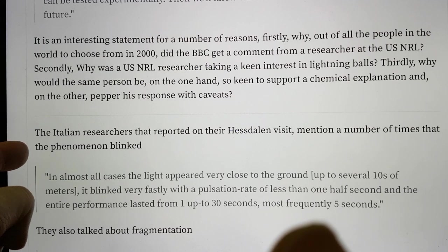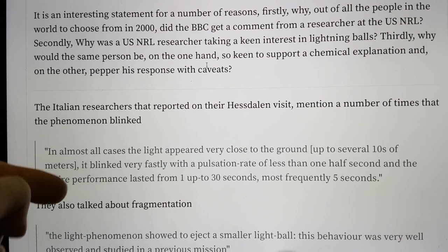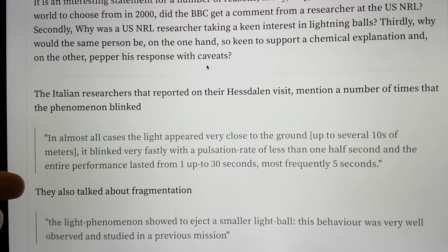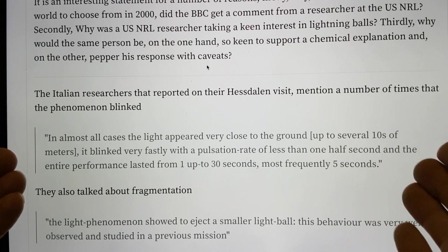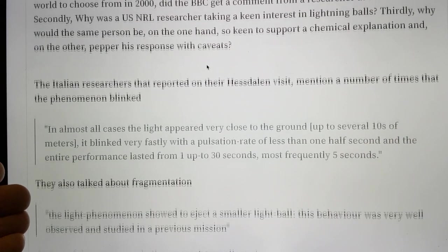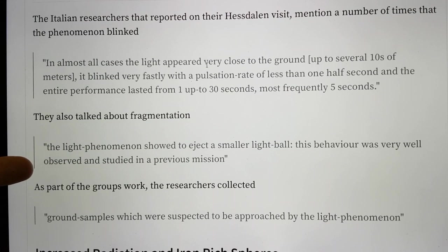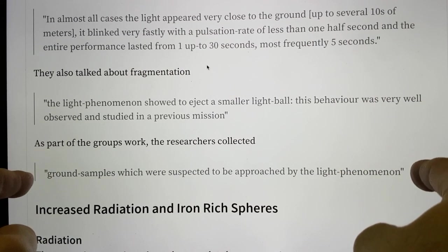The Italian researchers reported that on their Hesdalen visit, the phenomenon blinked. In almost all cases the light appeared very close to the ground, up to tens of metres. It blinked very quickly, with a pulsation rate of less than one half second, and the entire performance lasted from one up to 30 seconds, most frequently five seconds — they're clearly talking about quite a lot of observations. They also talked about fragmentation: the light phenomenon showed to eject a smaller light ball, behaviour that was very well observed and studied in a previous mission. The researchers also collected ground samples from sites suspected to have been approached by the light phenomenon, and that is something we'll go and talk about in the next video.